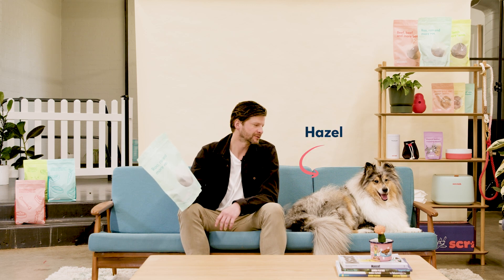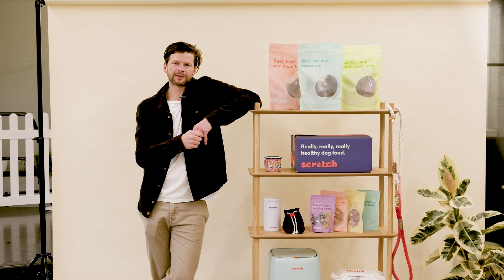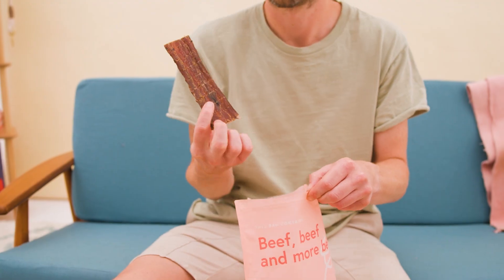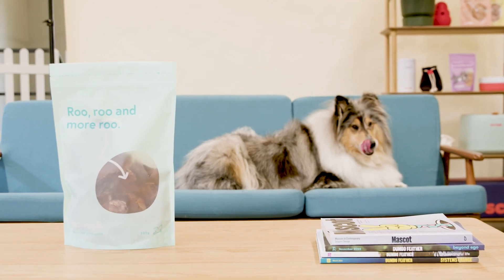G'day everyone, Mike here with Hazel. Meet Roo Jerky, a delicious high-value treat with a satisfying crunch. Now if your dog's been on Scratch for a while, chances are they've tried our delicious beef jerky treats. They've been our bestsellers for ages, so Doug and I were keen to add a premium Roo Jerky to the range to give your dogs a bit more variety.